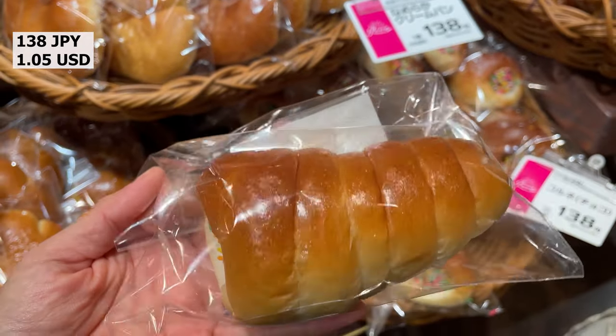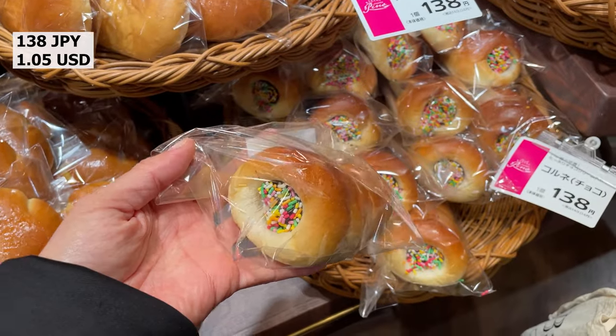Choco Cornet, also famous in animation — chocolate cream in twisted bread.